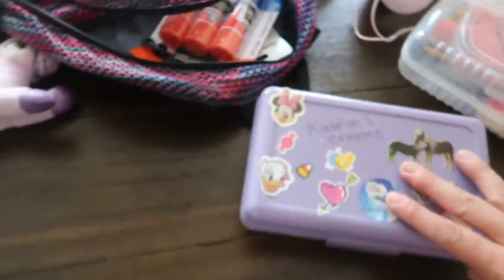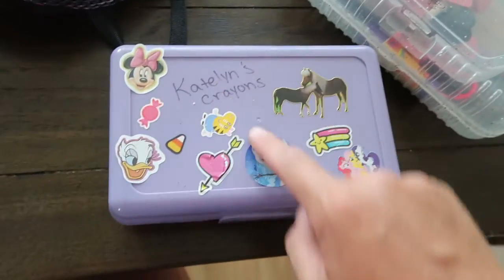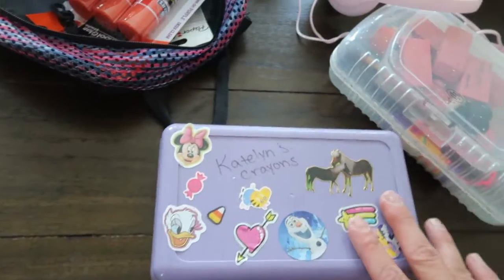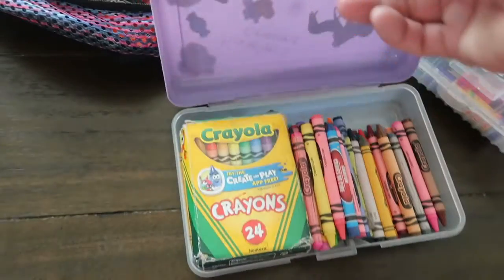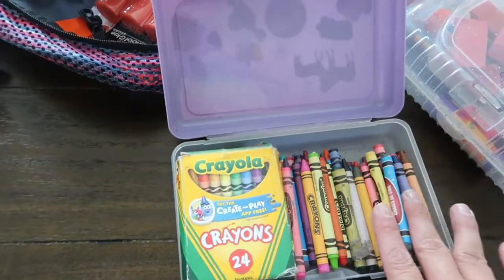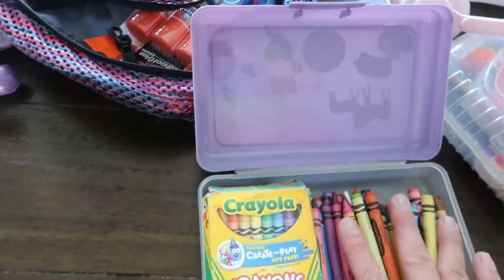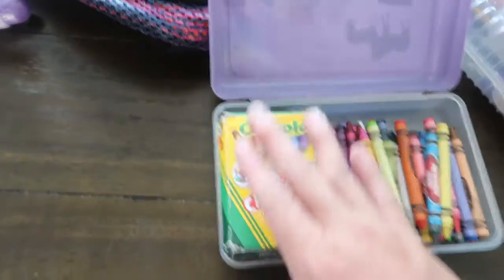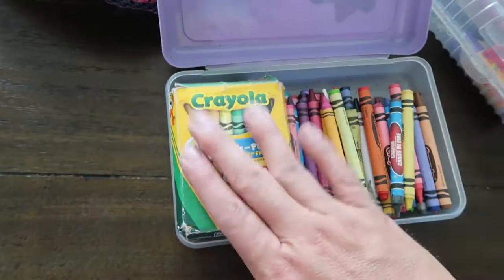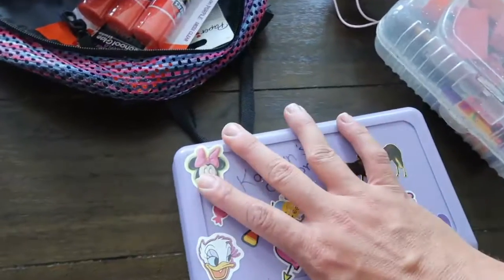This is her pencil box from last year. I took the little top off that said sparkle, put Caitlyn's crayons on it, and let her put stickers on it. They called for four boxes of crayons — we have that, just not in boxes. So I put three boxes inside of here and have one extra box here for her art class, which can be taken out separately. That's the way I have all of her crayons together.